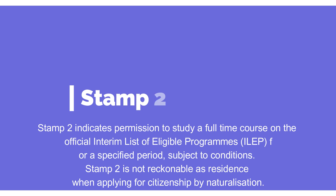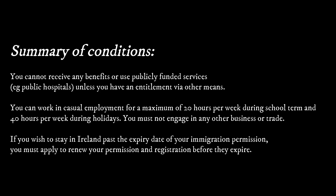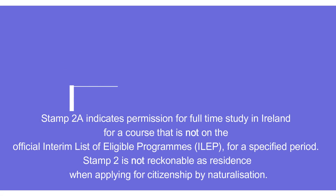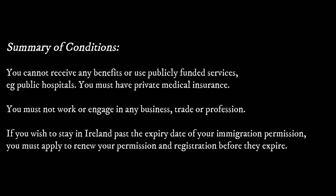Next is Stamp 2, which is a simple one indicating a full-time study visa. The conditions state that you can't receive any government benefits, and you can only work 20 hours per week and 40 hours during holidays. Related to this is Stamp 2A — for studying courses that are not on the official list of eligible programs, you need to apply for Stamp 2A instead. An example would be if you want to study at a private secondary school in Ireland. A reference list will be provided in the description.